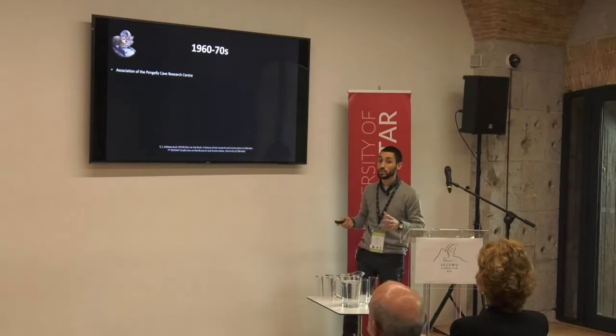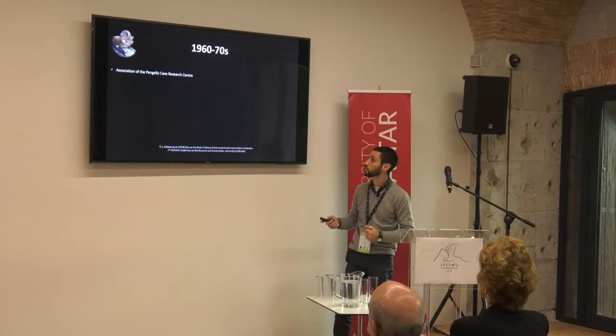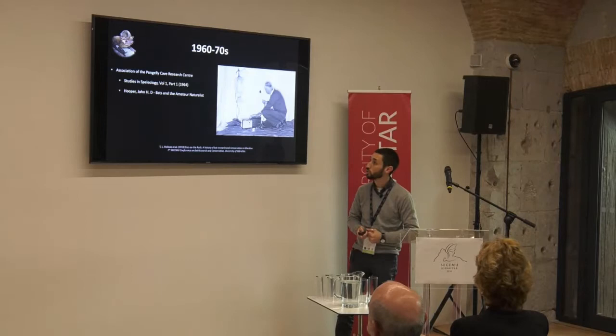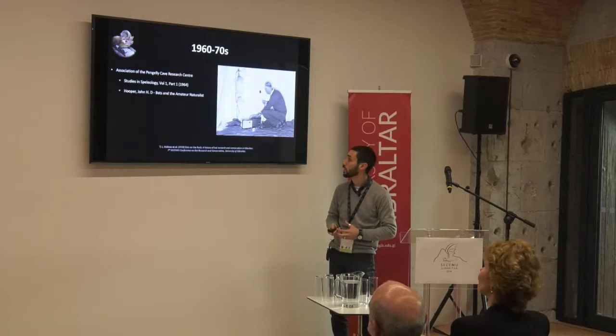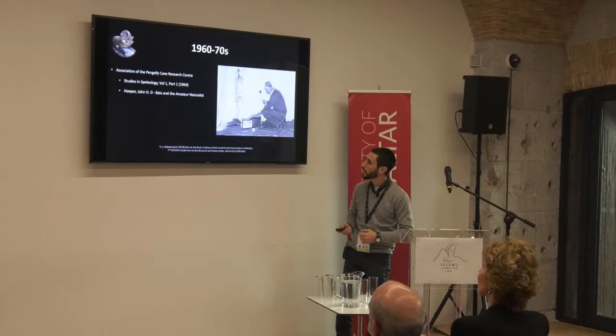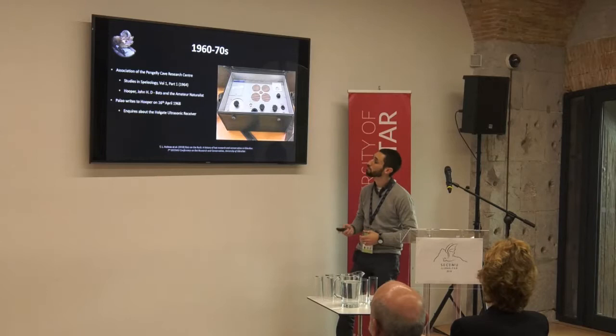He was very keen on learning more about bats. He wasn't a bat expert by his own admission, but he had a lot of literature on caves, some of which had articles on bats. He came across Studies in Speleology, which had an article by John Hooper. Now John Hooper was actually a bit of a pioneer in bat bioacoustics — he started to develop and tweak some kits into becoming the first detector, the predecessor of our bat detectors that we use nowadays in the field. Balau writes to Hooper in 1968 specifically asking about this kit, because he wants to learn more about the bats he's trying to protect in Gibraltar, and he specifically tries to make his own bat detector.